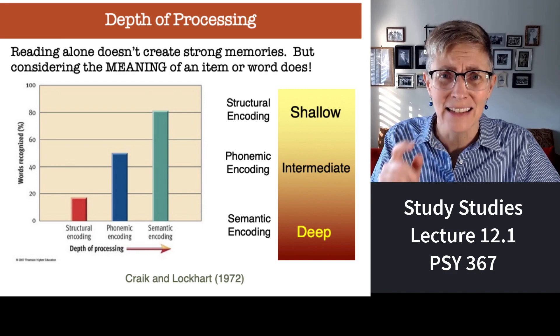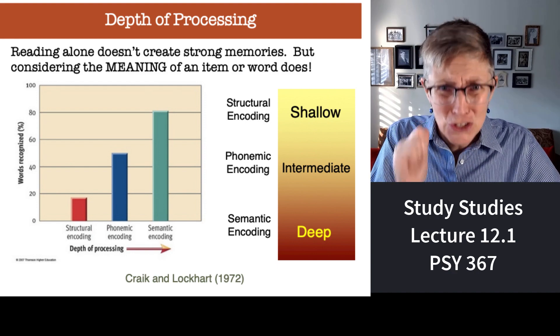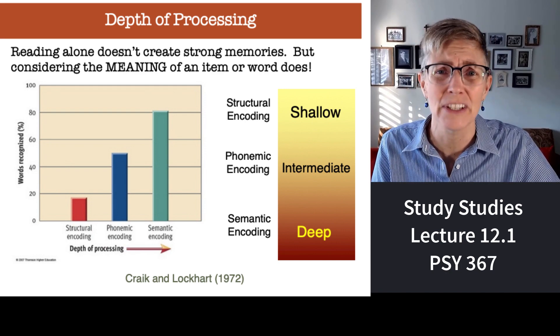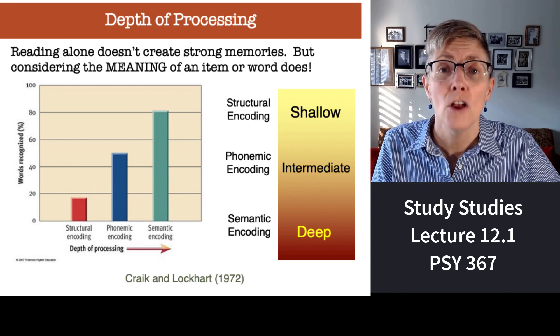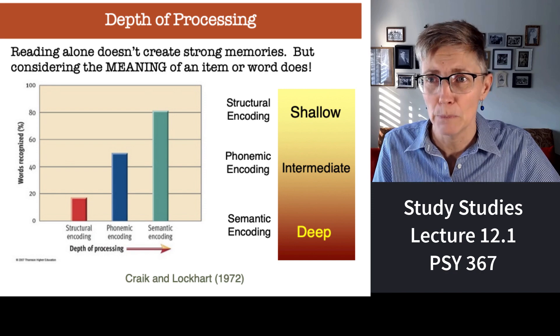Stop doing inefficient memorization. This is a study on the science of how to study. Pay attention to this lecture, do some of this stuff, and your performance on exams is going to go way up and you're going to save yourself a ton of time and frustration. The Craik and Lockhart study on depth of processing shows: the more deeply you process information, the more likely you are to remember it.